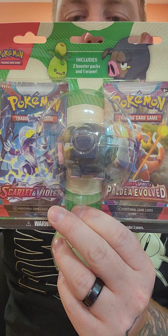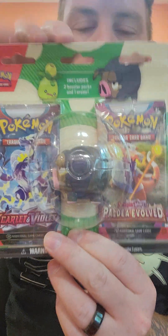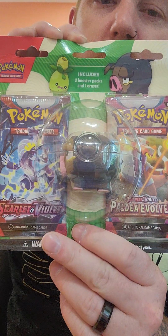What up ladies and gentlemen and welcome to another Pokemon card pack opening. We got a brand new eraser set.